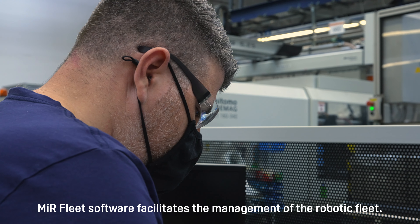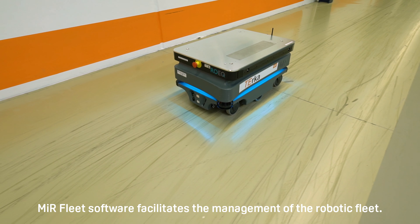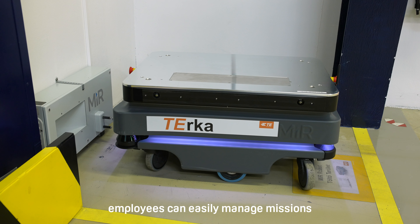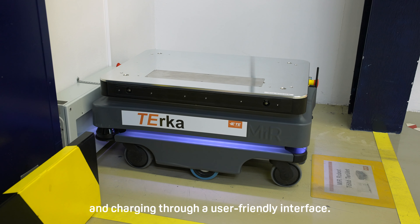MiR fleet software facilitates the management of the robotic fleet. Once the basic setup and programming tasks are complete, employees can easily manage missions and charging through a user-friendly interface.